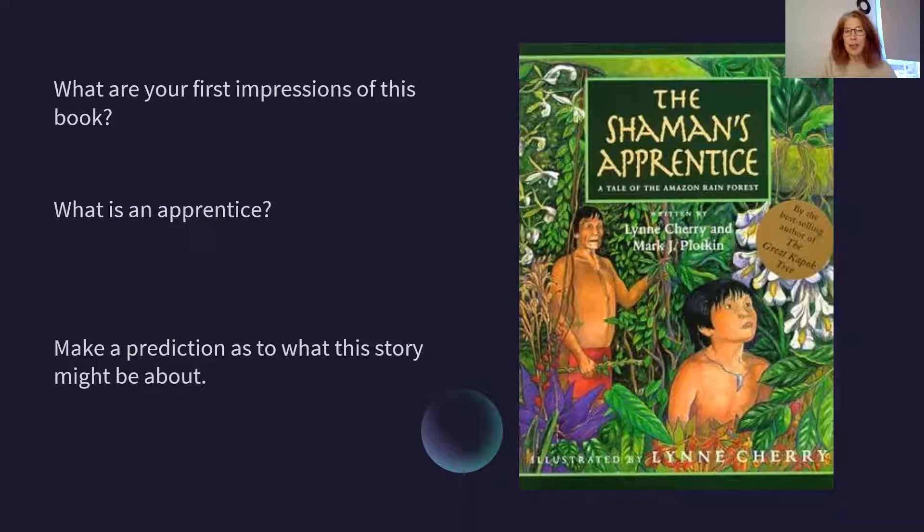I'm going to ask you to make some predictions about what this story may be about. So looking at that front cover — and you can have a copy of this too, there's a copy in Padlet for you to download and have a look at — what are your first impressions of this book?